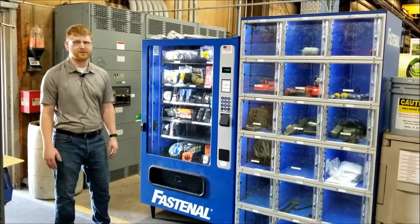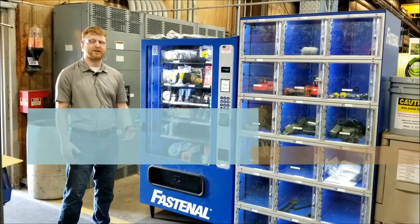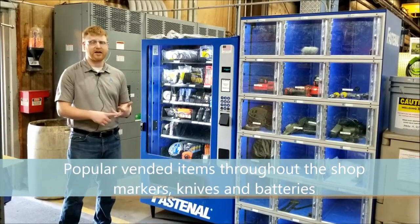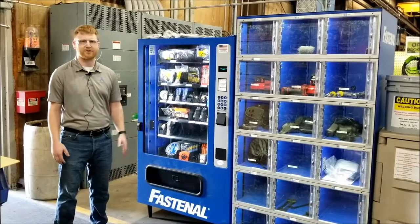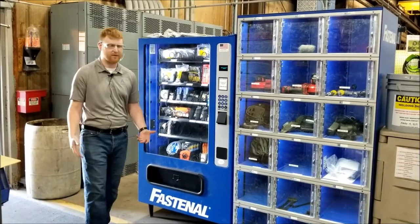After we got parts into the cabinets, we noticed that markers, knives, and batteries were the top vended items. That's really been helpful so people aren't looking for those items throughout the shop floor.